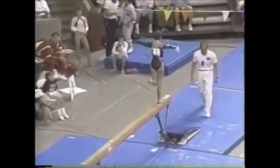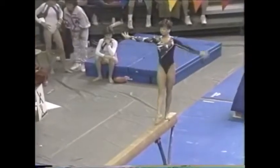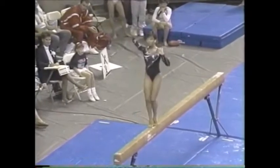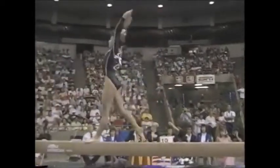One-armed back handspring up to the balance beam. She's very, very confident here. Switch leg leap right into a jump. These are a lot of her special requirements — she's getting them out of the way.